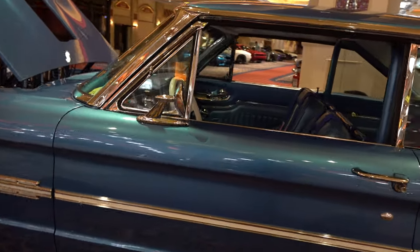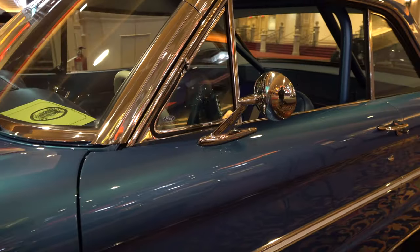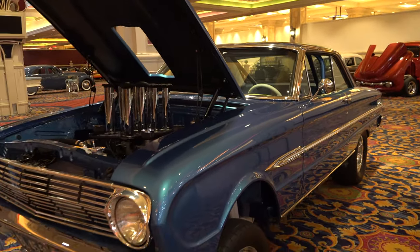I dig the interior. Wheel choice is always personal, but I think these wheels fit this build perfectly — 15-inch wheels all the way around. That's what you would have run back in the day.